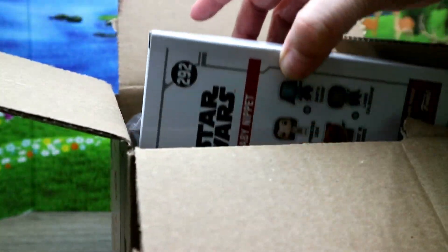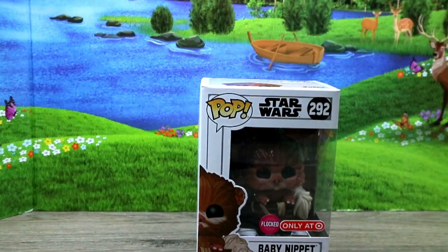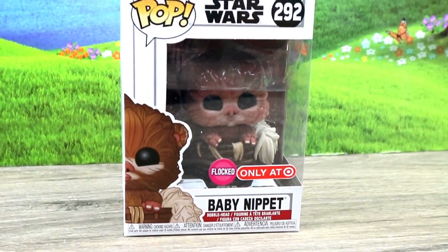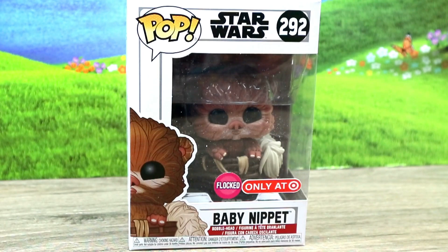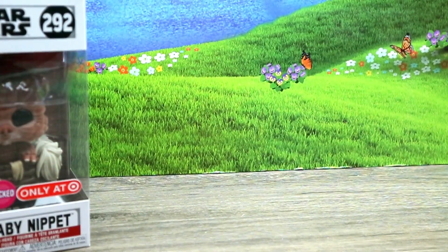I got the Star Wars Baby Nippet number 292 Pop Star Wars — look how cute it is! Oh my gosh, it's so cute. When I saw it I couldn't deny it, and it's flocked. It's a Target exclusive and it's the cutest thing ever. I love Ewoks, so to have the Ewoks baby was definitely a must-have.